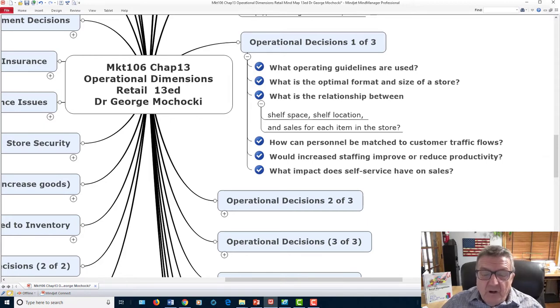Would increasing staffing improve or reduce productivity? Do I hire more people? Or hire part-time or flexible staff during rush hours and peak periods? When it's not busy, have employees do stocking or other tasks — earn their keep and give you a return on that investment. What impact does self-service have on sales? Self-service is good because customers don't have to wait in line, but they still want to talk to somebody.